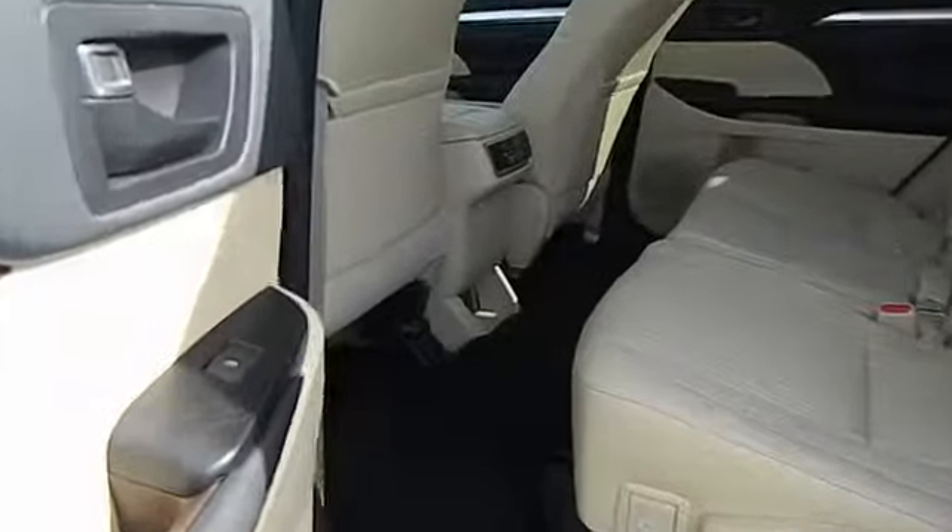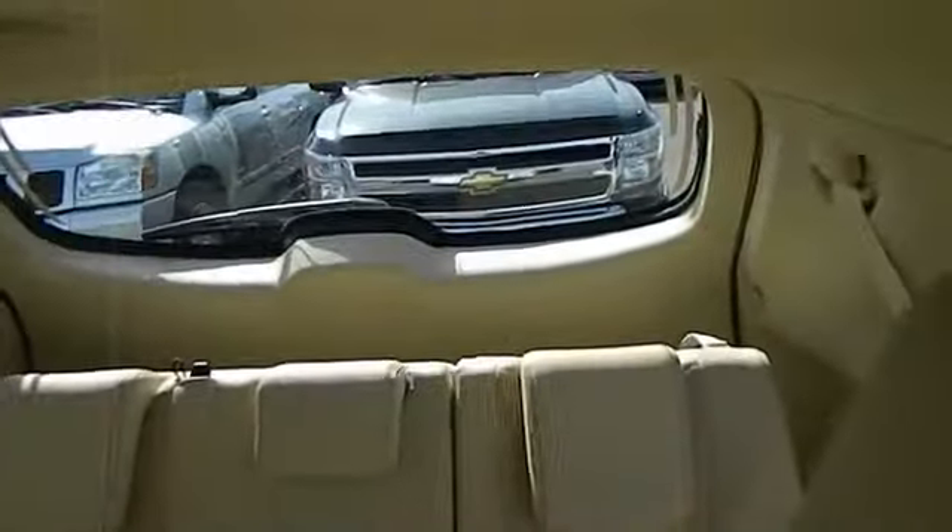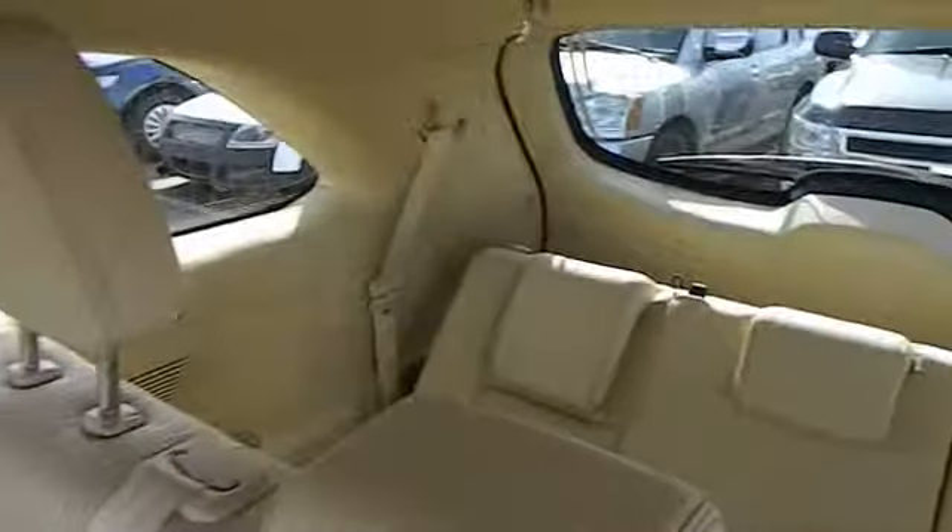Passenger airbag, remote power door locks, tachometer, speed proportional power steering, rear wiper, privacy glass, power heated outside mirrors, rear spoiler. This beauty is sure to make you the talk of the neighborhood. So call or drop in for a test drive today.